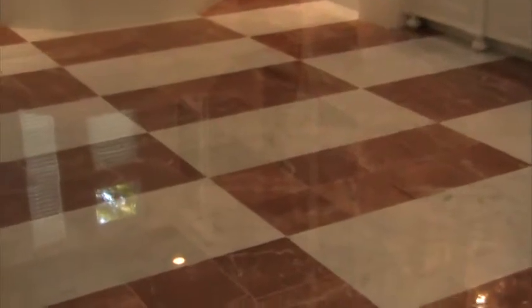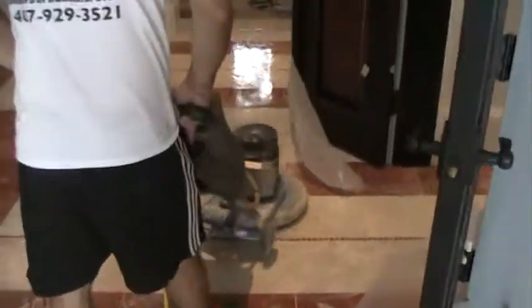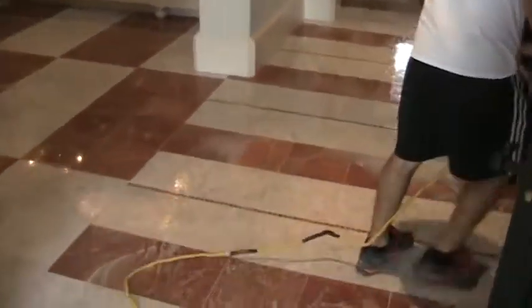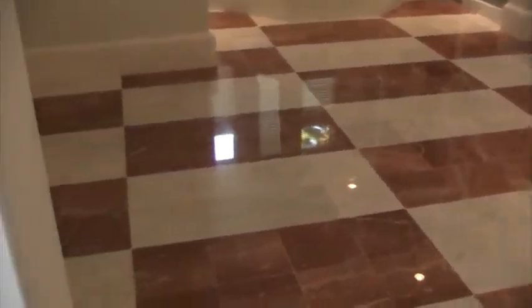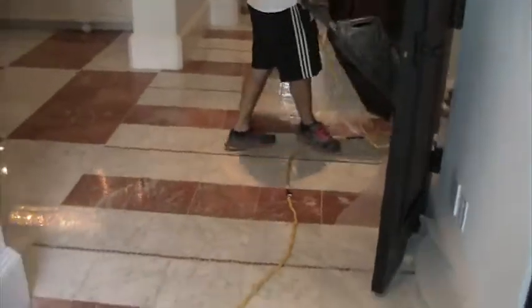This area is already polished — you can see how lovely that came, absolutely beautiful. This is Bella Linda Stone: 407-929-3521 or 800-470-0992. We're located in Orlando, Florida and also Brooklyn, New York. We'll be back to finish polishing.